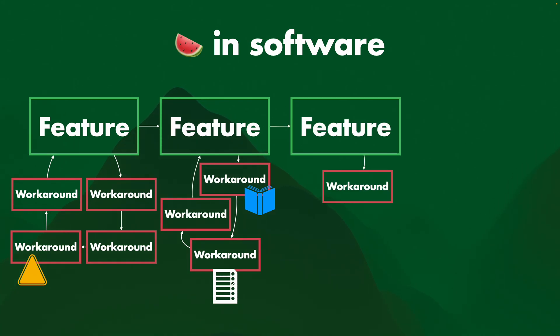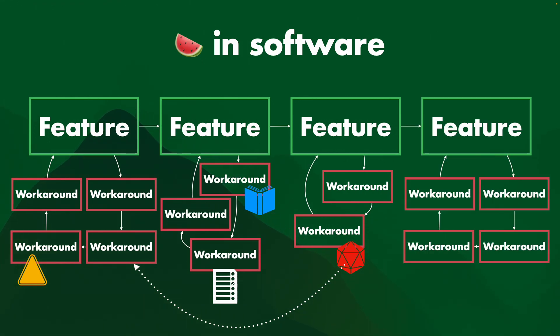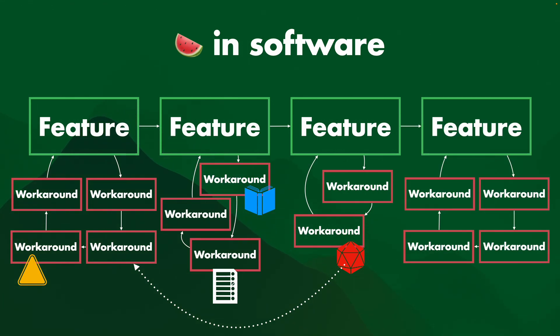And there's another feature with another workaround, another workaround — and that workaround is kind of like a d20: you roll it, and if it goes wrong you lose all your work and have to go back to the beginning, but if it does work then cool, the feature works.